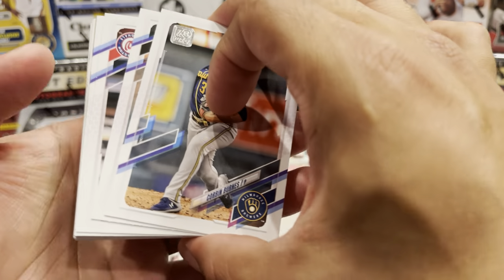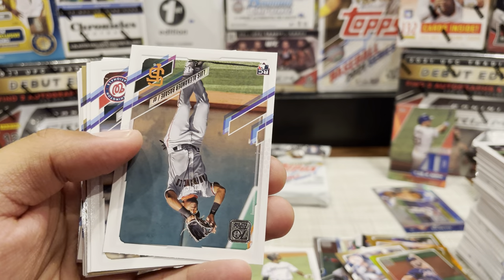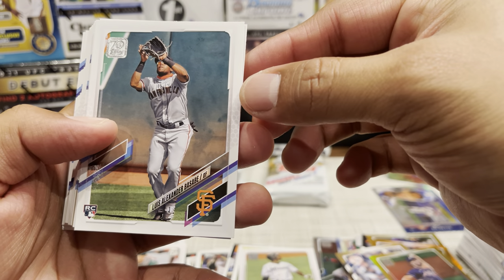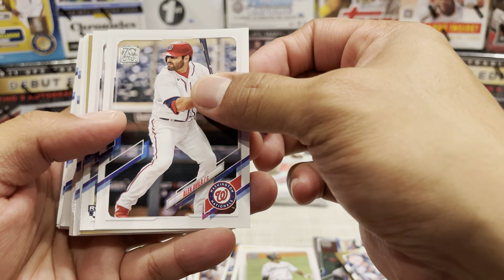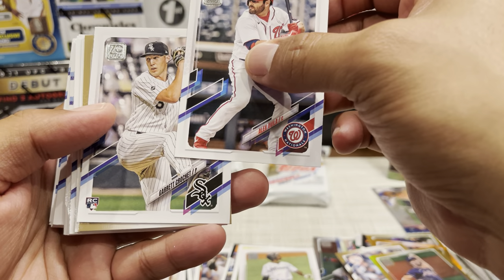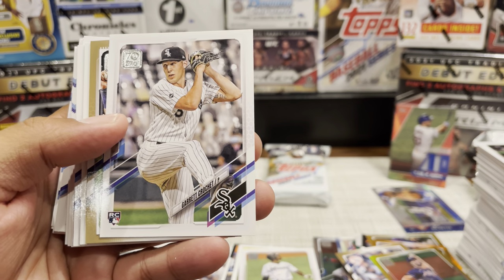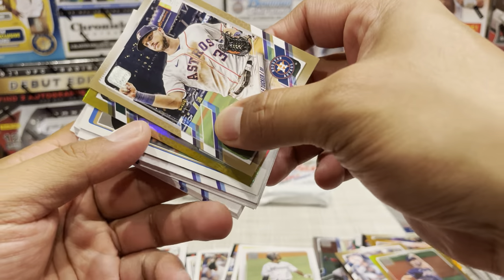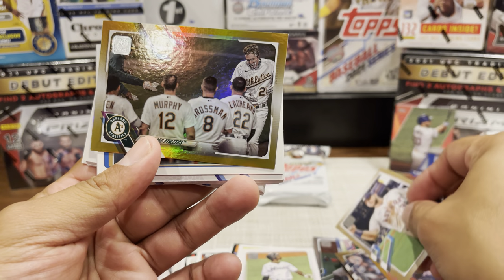That's the other rookie I'm thinking about - it's Jazz Chisholm, my number two guy. So okay, finally got one! I just need a Jake Cronesworth to kind of complete my top three and the rest will be gravy. Luis Alexander Basabe. Oh, Ke'Bryan Hayes is in this set too - that's another guy I'm trying to get. Maybe top four, not top three. Kyle Tucker, gold landscape Angels card - team card, of course.